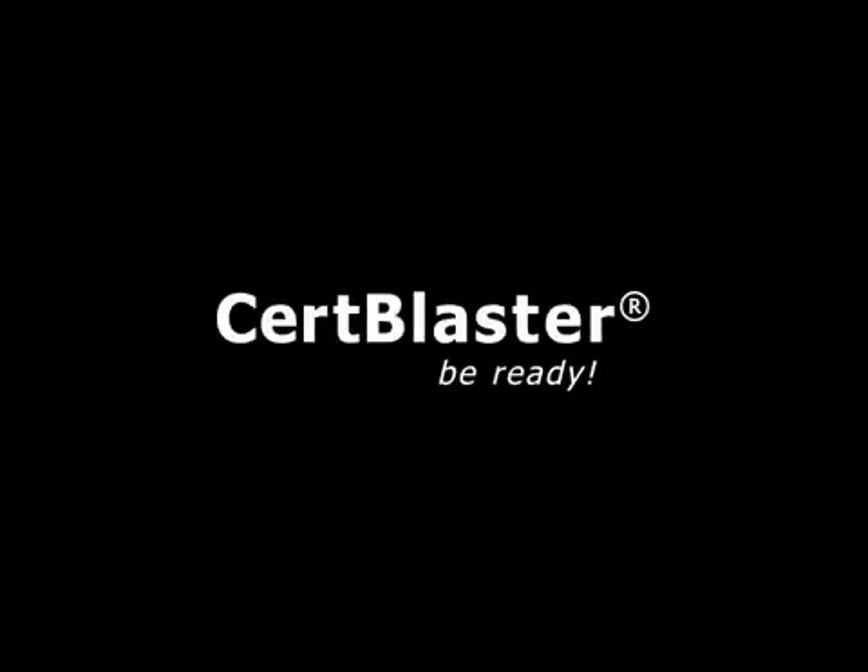Welcome to CertBlaster. In this session, we'll look at some of the types of questions you'll encounter on the A-plus 220-901 test.